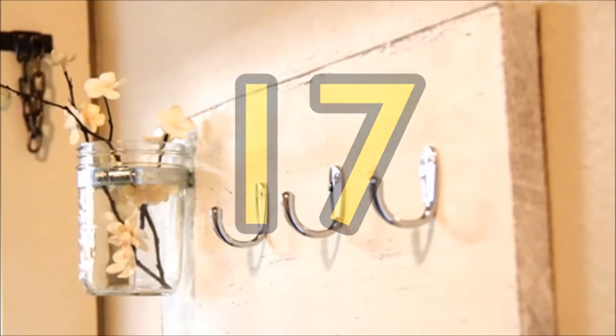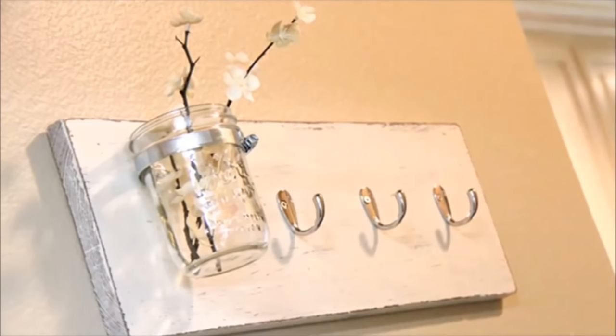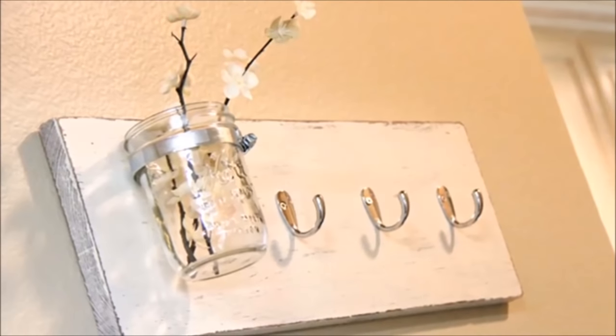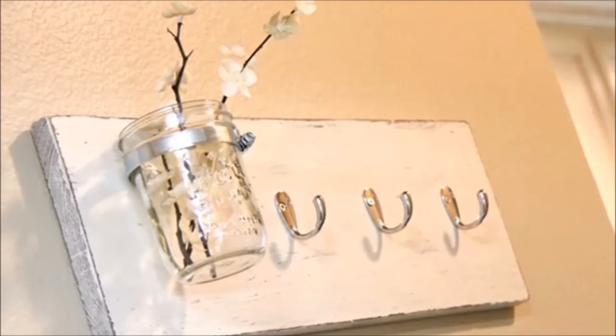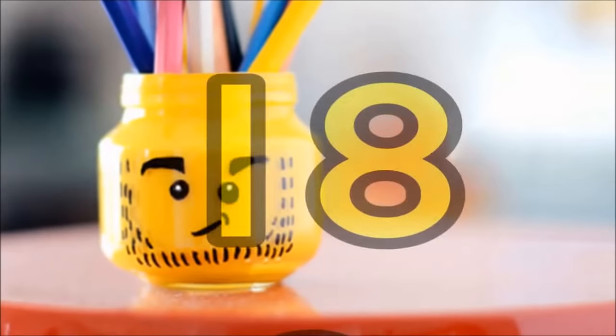Number 17: Mason jar key hook. Now you won't have to worry where you should keep your keys anymore. Aside from key storage, these mason jars are also great as flower vases to brighten up your hallway in an instant.